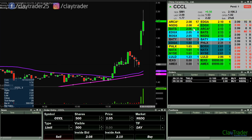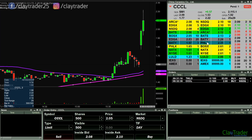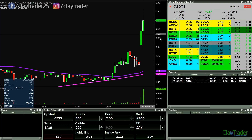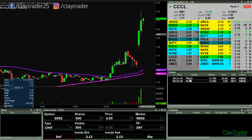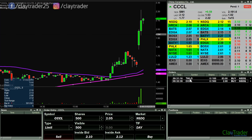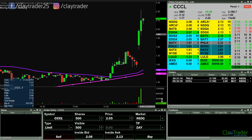Looking to pick up some shares here on CCCL at $2 on the pullback. Have an order out on TWLO also, and scanning for some other setups. I will keep you updated.